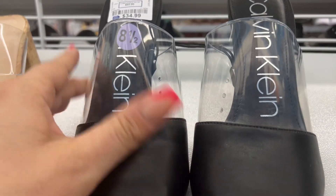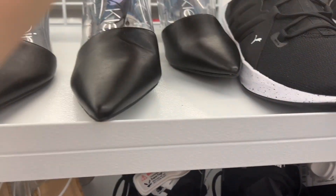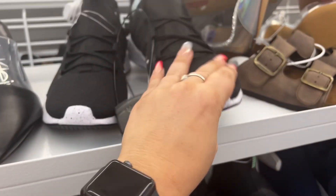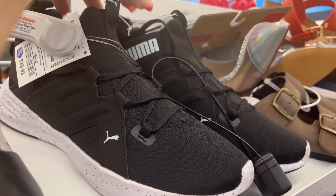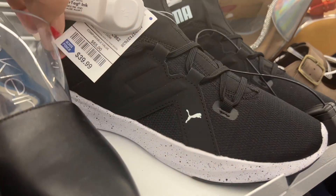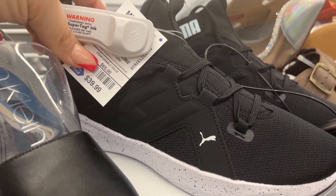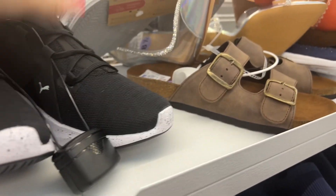They also have this for $34.99, size eight and a half — Calvin Klein style shoe. Some more Pumas, these ones are $39.99, slightly a different style. Regular price on Puma I knew — because I bought regular price ones — they run $65, so that's almost half the price at Ross, which is amazing.